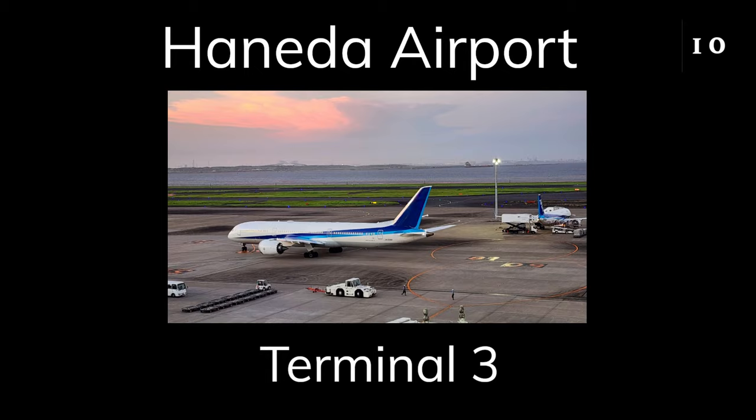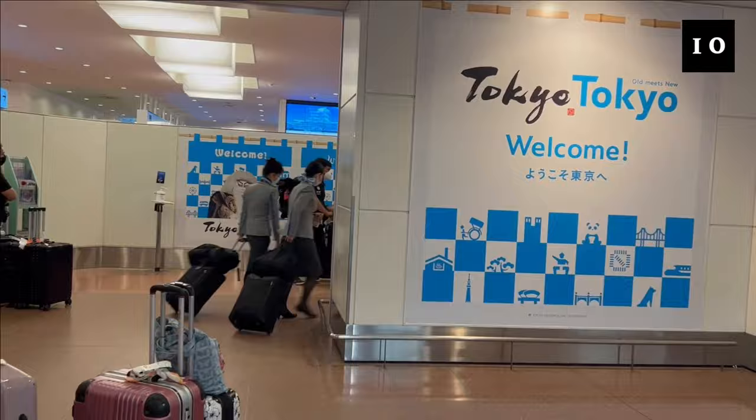Hello! In today's video, we will introduce Terminal 3 of Haneda Airport in Tokyo, Japan. We were there in the summer of 2023.